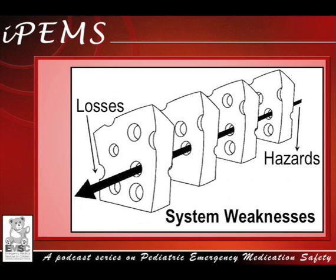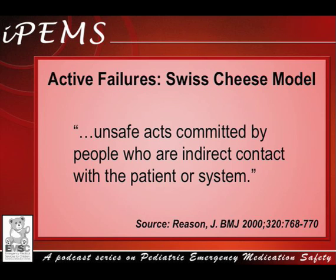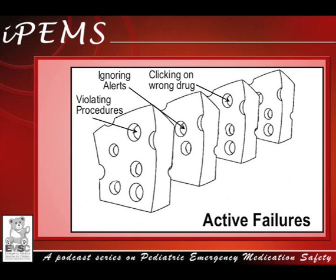Dr. Reason proposed two causes for holes in our defenses: active failures and latent conditions. Active failures are defined as unsafe acts committed by people who are in direct contact with a patient or system. For example, if a resident clicks on the wrong medication when generating an electronic prescription, this mistake is an active failure. Another mistake would be if a nurse violated ED procedures and administered a narcotic when the order was not double-checked or co-signed. Ignoring an alert for a medication allergy is another example. Tune into the IPIMS podcast on human factors to learn just how easy it is to make silly mistakes that can result in medication errors.